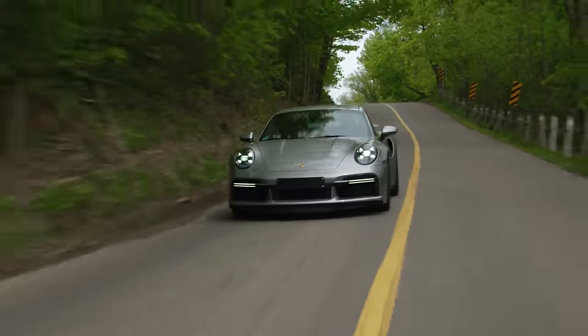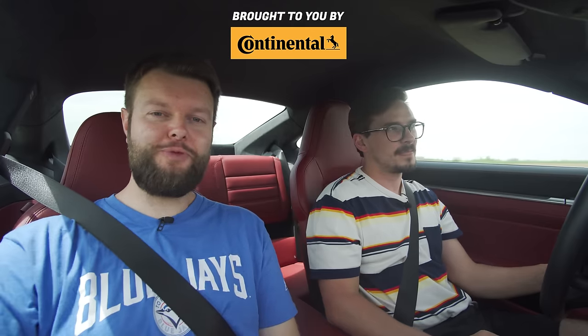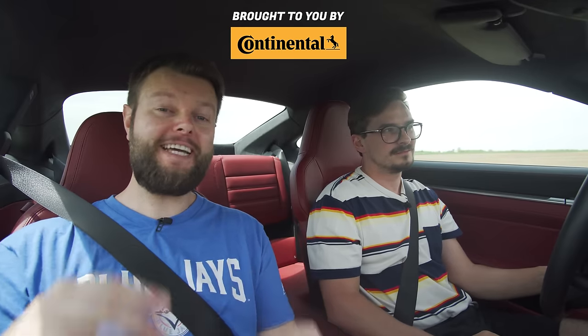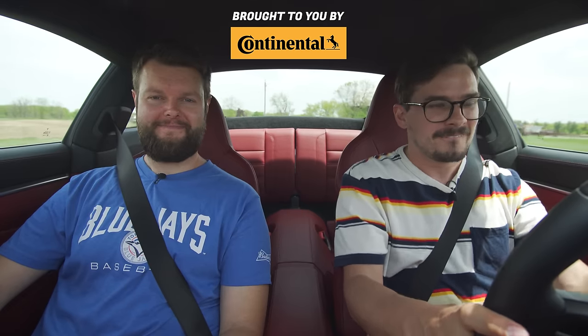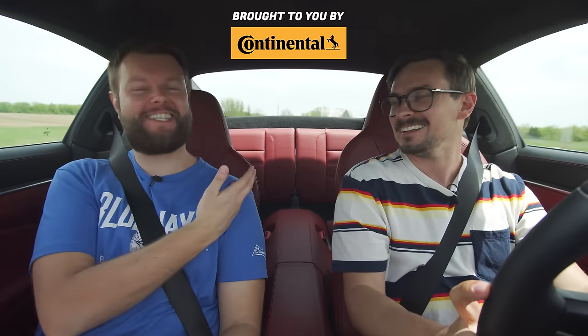Would you take this 911 Turbo S over any of the competition? I would probably take a lot of those over this because I'm not the target demographic. I would 100% take an AMG GTR over this, but this is the best all-around car between all of those cars. I would take this over an F-Type SVR and a Nissan GTR, but not over an AMG GTR, an R8, or a Huracan Evo. Let us know in the comments what you would take this over — do you think this is the best all-around car in this class? It doesn't really sound like much though.